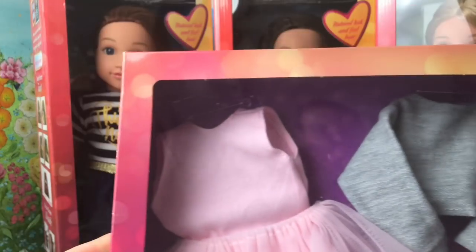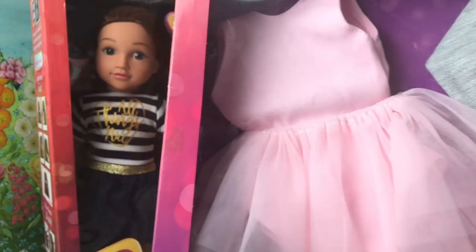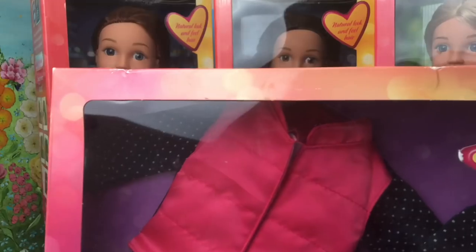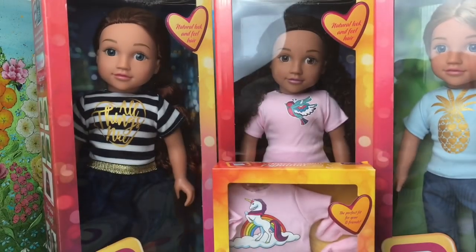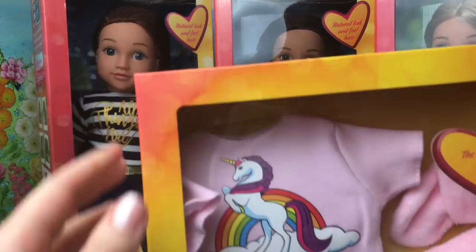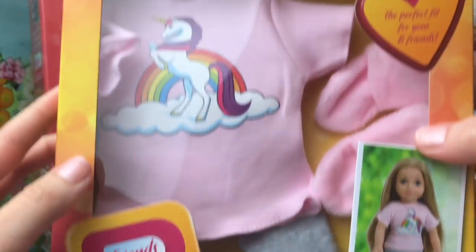I absolutely loved opening these. So I'm just going to show you these accessories. We've got this beautiful little ballerina set, some very stylish outdoor clothing, and also this really cute little pajama set. I would love a pajama set with little unicorns and little pink fluffy slippers — look at them!